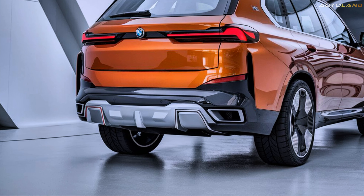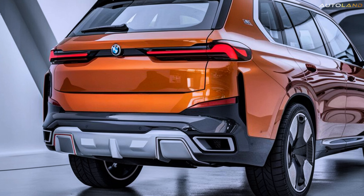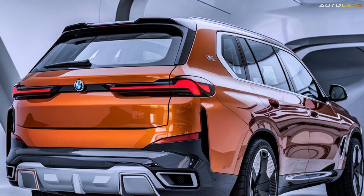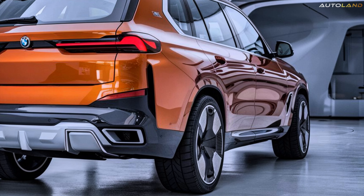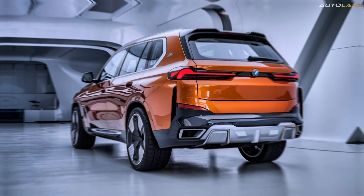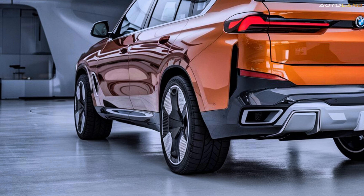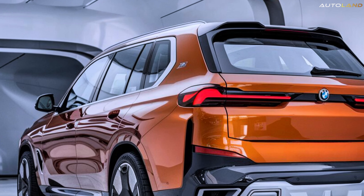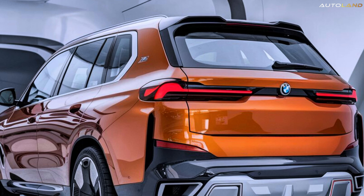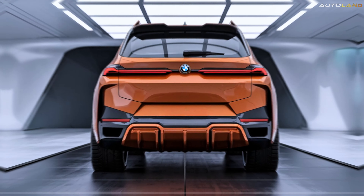Power and performance. Under the hood, the 2025 BMW X9 is a beast waiting to be unleashed. It comes equipped with a twin-turbocharged V8 engine that churns out an astonishing 600 horsepower. This powerhouse ensures that the X9 can go from 0 to 60 miles per hour in just 3.8 seconds, making it one of the fastest SUVs on the market.